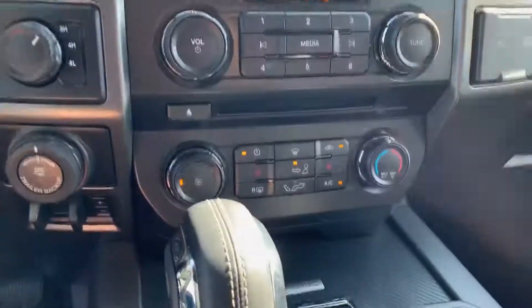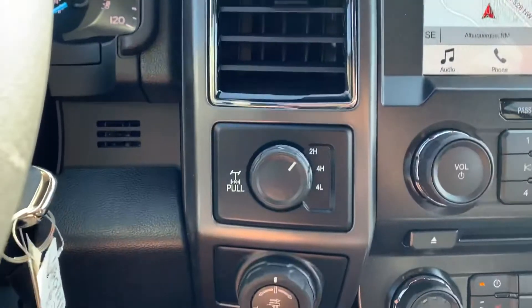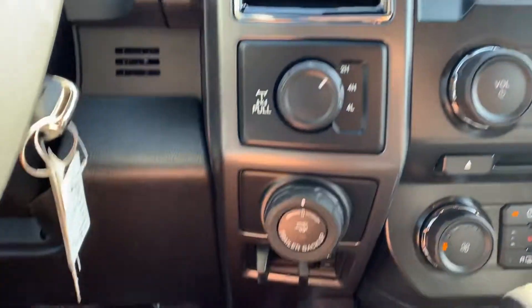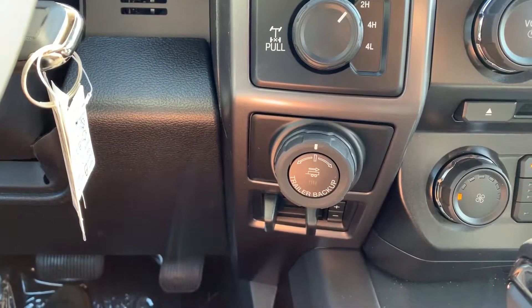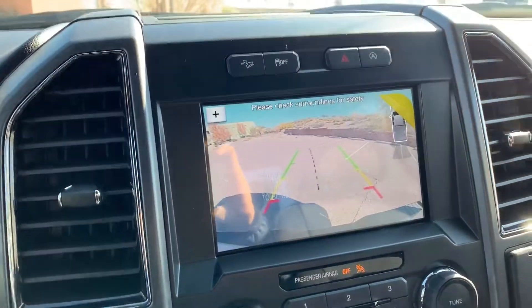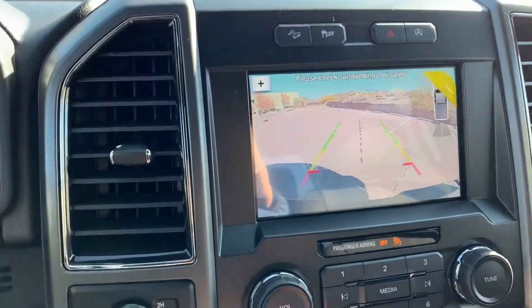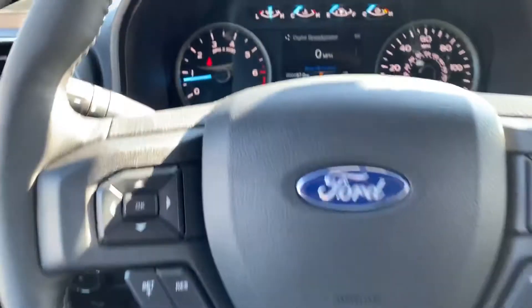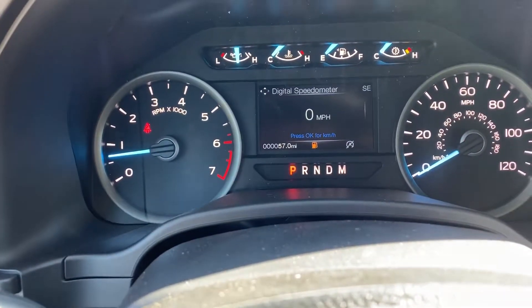It has navigation, heated seats, and you're gonna have the four-wheel drive controls along with the locking rear differential. It's got the trailer backup assist. You will have the backup camera with the hitch assist. Your cruise control and everything else — and it only has 57 miles on it.